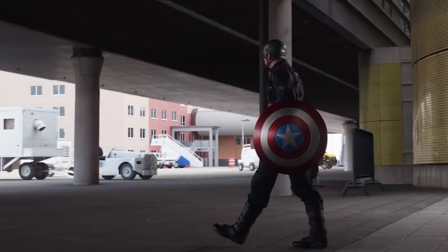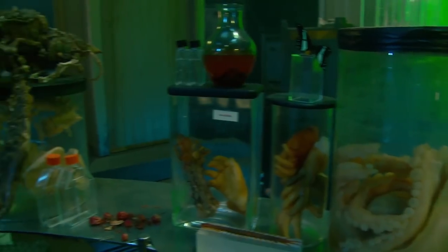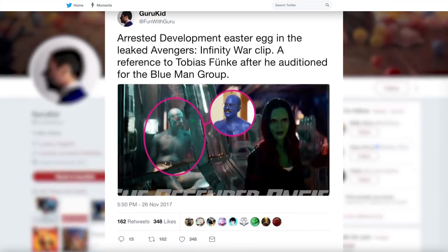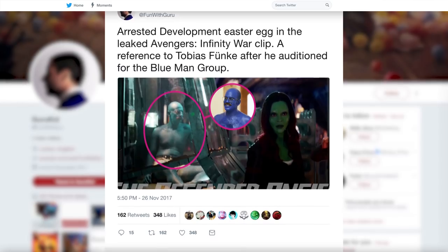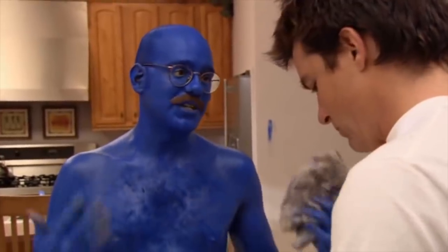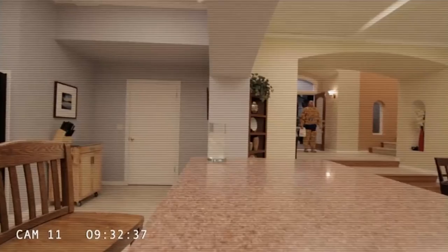Infinity War was directed by the Russo Brothers, whose previous credits include directing multiple episodes of the cult-hit comedy show Arrested Development. The bros hid one of Arrested Development's iconic vehicles, the stair car, in the airport battle scene in Civil War. They're back again with the Easter eggs, this time dropping one of the show's actual characters into the Collector's assemblage of treasures. It's a weirdly complicated reference, but if you check out the Collector's cases just as the scene begins, you'll spot a bald blue man in cut-off shorts lounging in the background. It's absolutely ridiculous, but we can see why the Collector would want him for his collection — he's one of a kind.